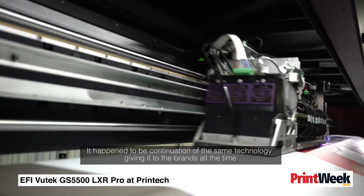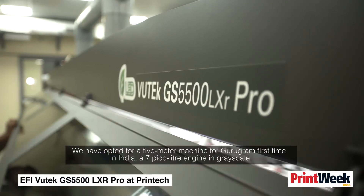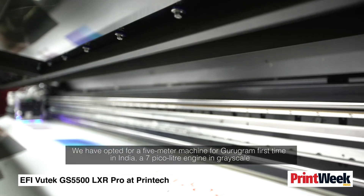It has been a continuation of the same technology, delivering it to brands all along. We have now opted for a 5-meter machine for Gurgaon — first of its kind in India — featuring a 7-liter engine with grayscale.